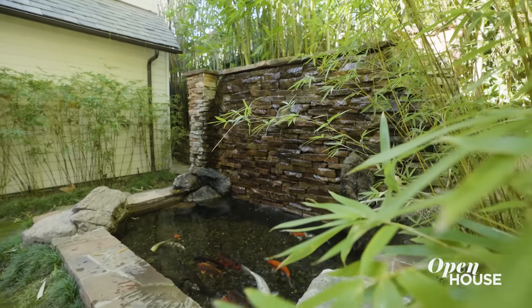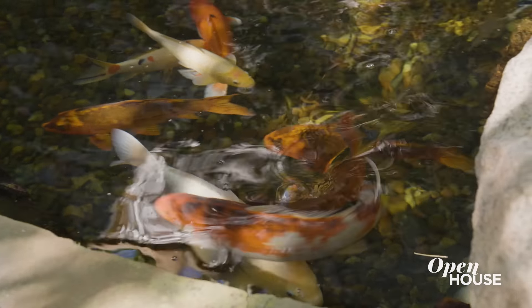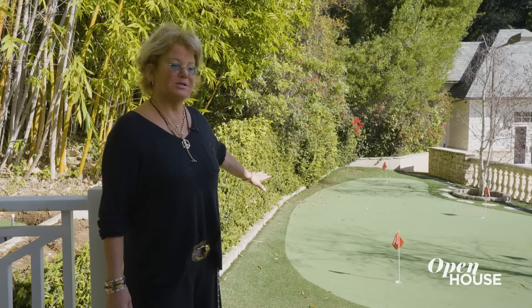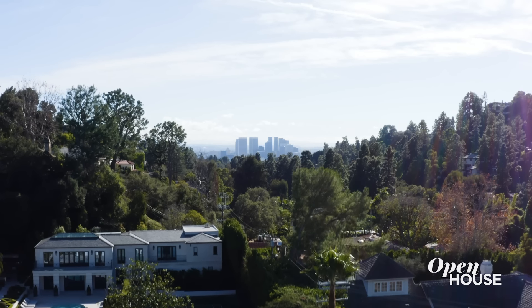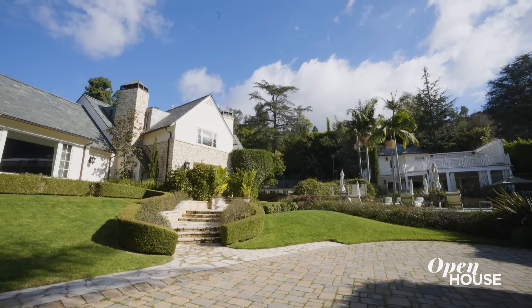Outside you'll find lots of entertainment spaces, but this is the end all — our koi pond. This koi pond wasn't originally here, so we added it along with a few other elements: bamboo, the water element, and of course our koi. Out here we also have a golf hole — the owner thought he was going to be Jack Nicklaus. We've got a tennis court, a bowling alley, a guest house overlooking the tennis court, and of course the pool. You have your very own piece of classic Hollywood.